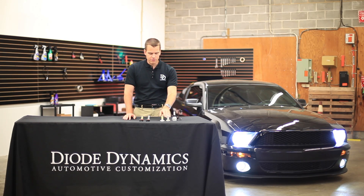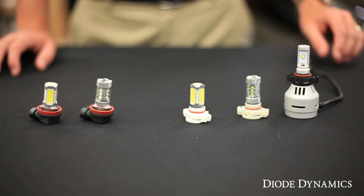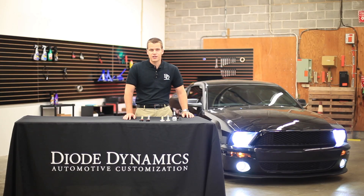We carry a number of different brightness levels, whether it's High Power, XP80, or the new XML2, and all of them are going to give you a cool white appearance at night.